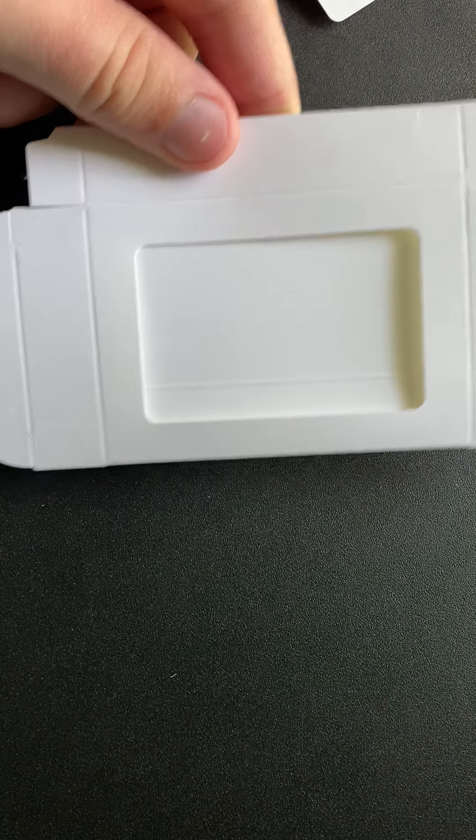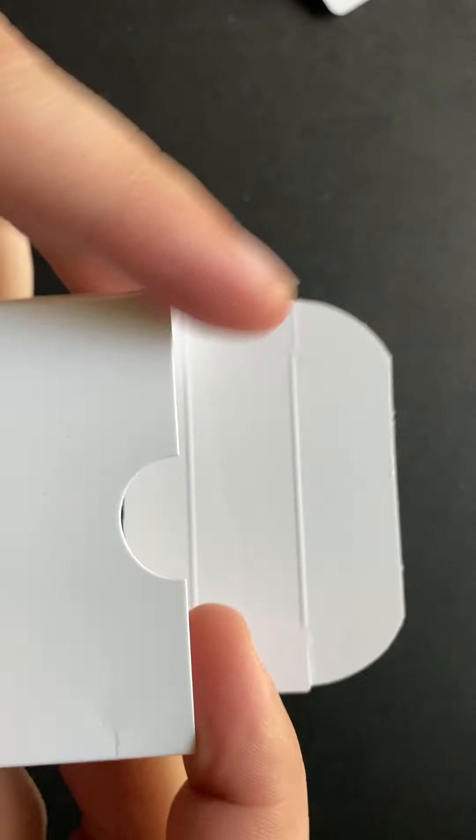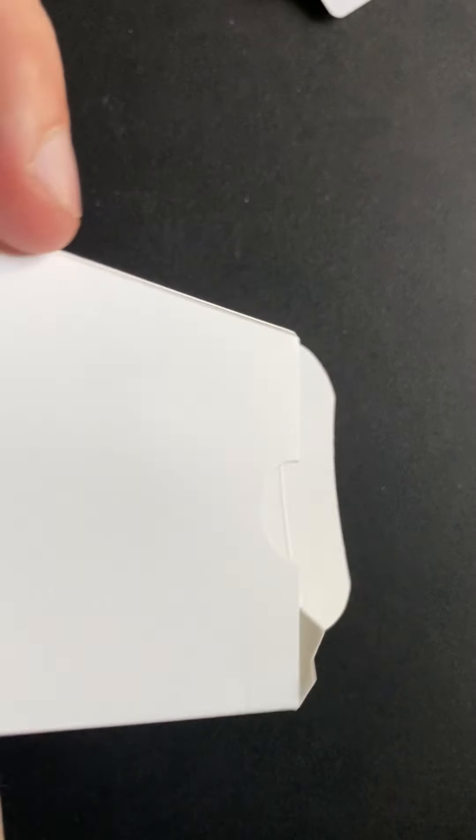There's no foil card option, and most companies that do custom card printing don't offer foil cards. That's probably because it costs too much money. They also included a cut-out box that you fold together — it's relatively easy to assemble.